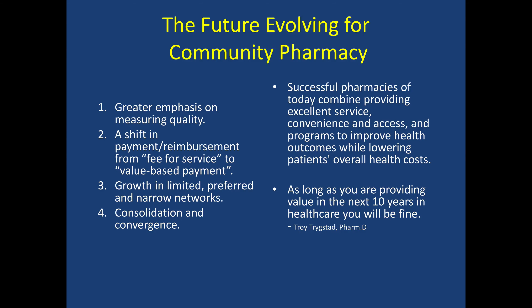Troy Trigestad, who is the executive director for CPSN — the Community Pharmacy Enhanced Service Network — has a great quote. He says: as long as you're providing value in the next 10 years in healthcare, you'll be fine. So the focus of the business is to provide value and to focus on outcomes. That pharmacy, that business, will be a player in the healthcare system.